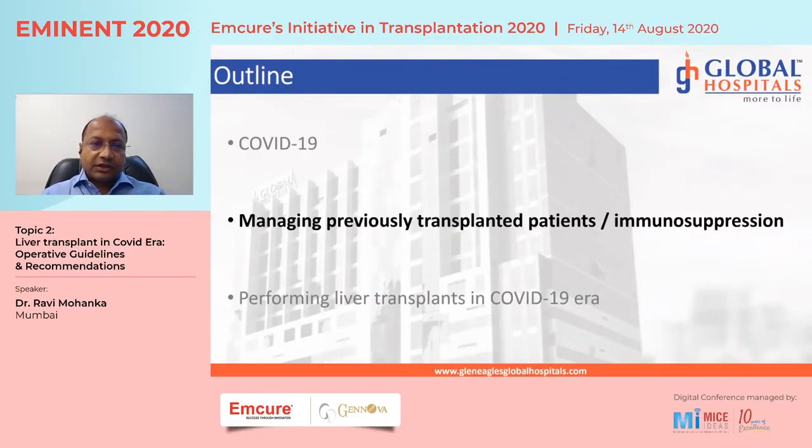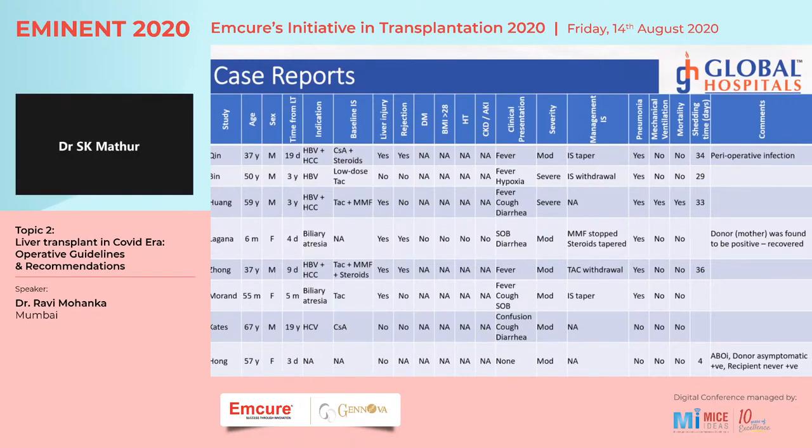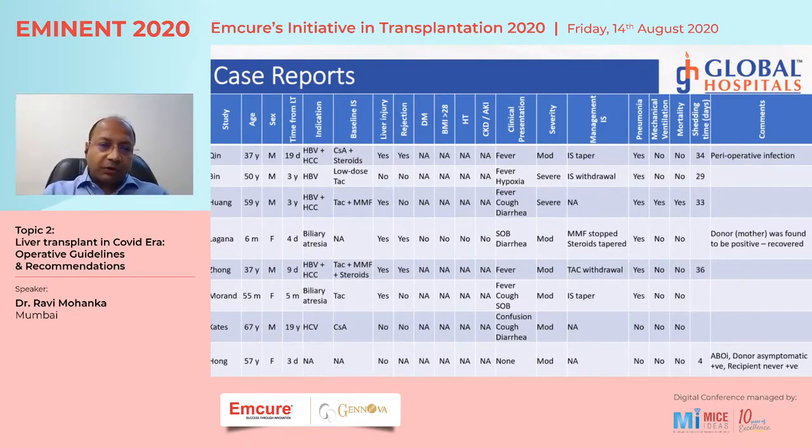Regarding managing previously transplanted patients: the series of publications — mostly single case reports from the US and Italy — shows outcomes quite similar to non-transplant COVID patients, with only one mortality. Symptoms are characteristic: fever, hypoxia, and cough. A significant number of patients demonstrate liver injury, but not all of these will have rejection.